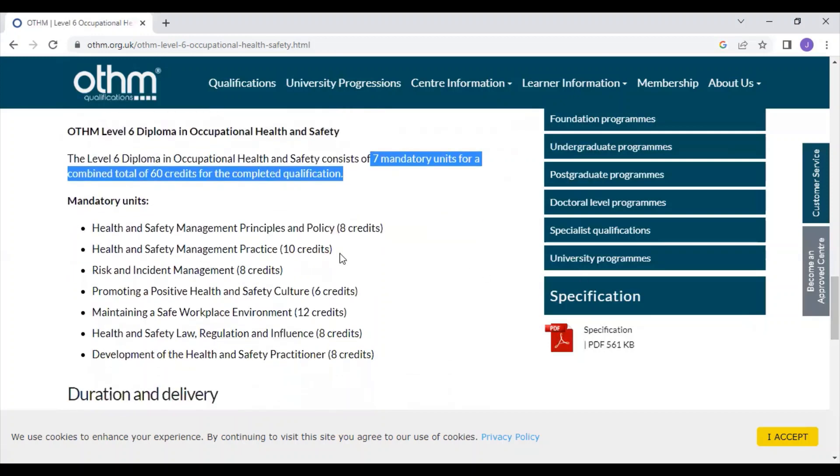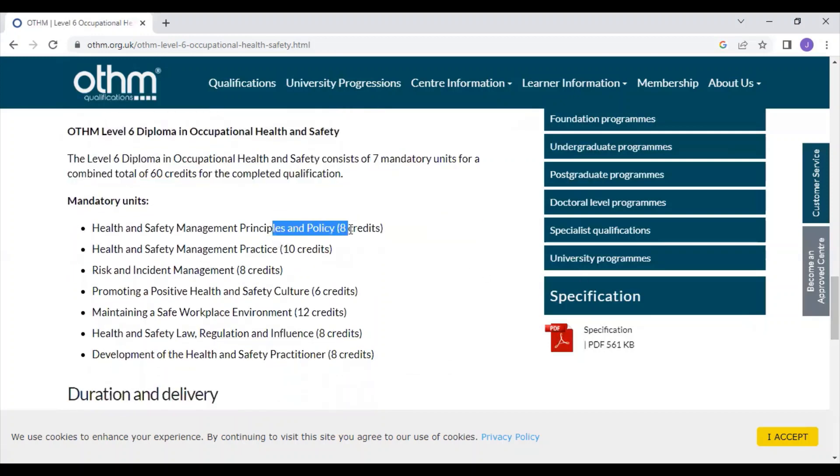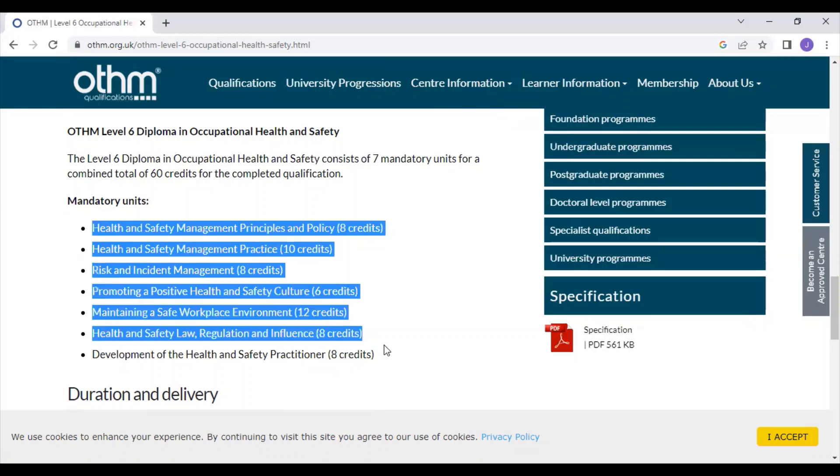Each unit consists of various topics such as HSE policy, HSE culture, HSE practice management, risk management, risk adjustment, and other standard health and safety topics — all of which are included across the seven units.